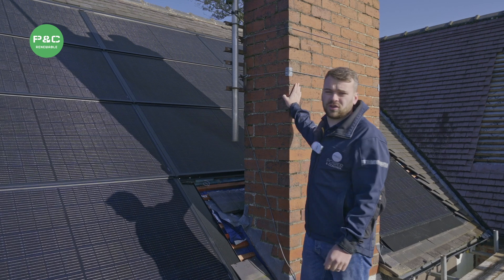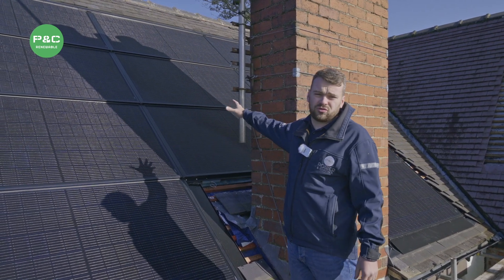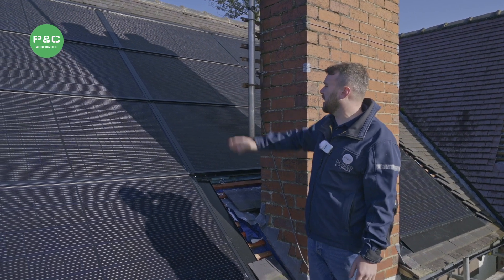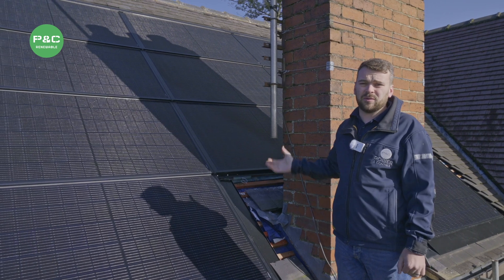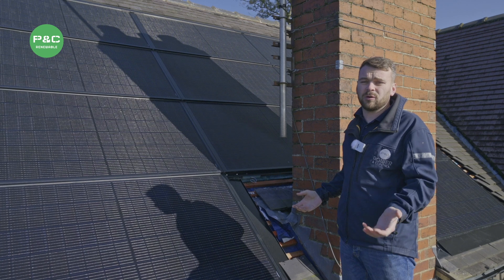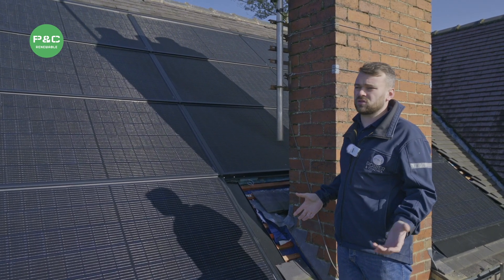As you can see on this install, there's a large chimney in the way which is shading some of the panels at different times of the day. This is where we fit optimizers to the system, ensuring each panel is working to its optimum so that one shaded panel is not going to affect the whole installation.